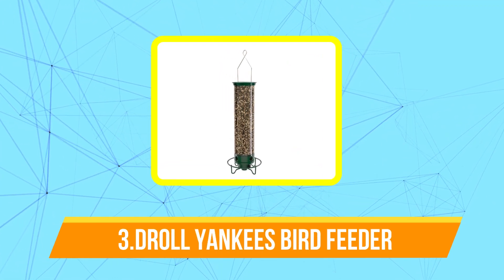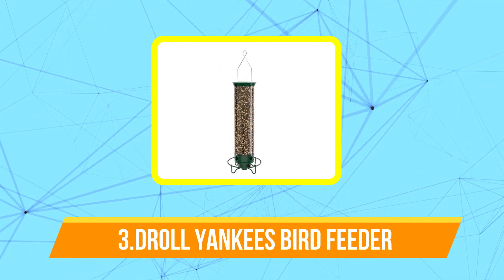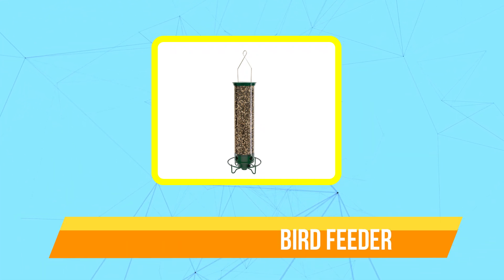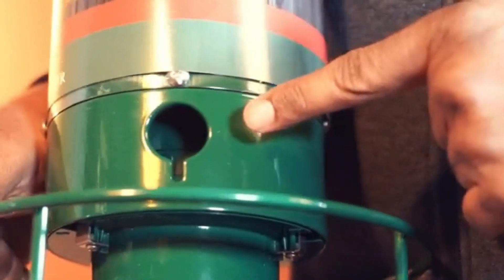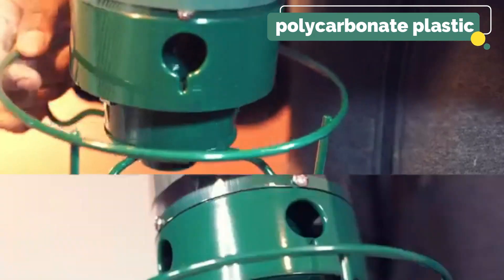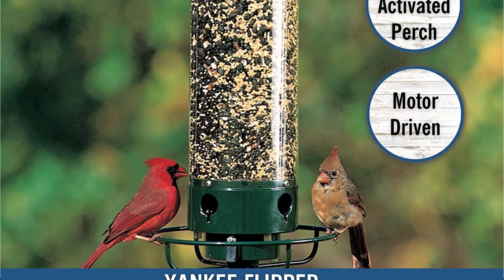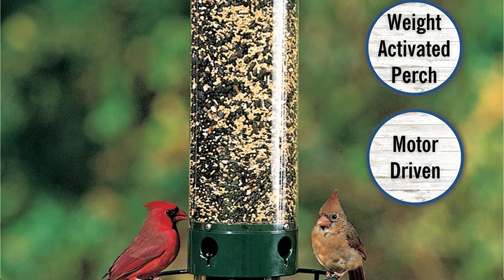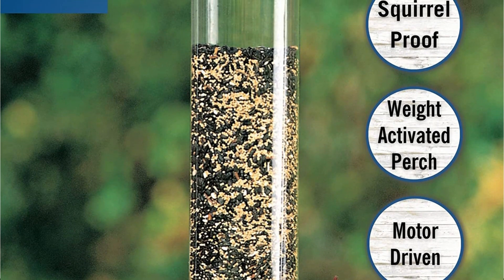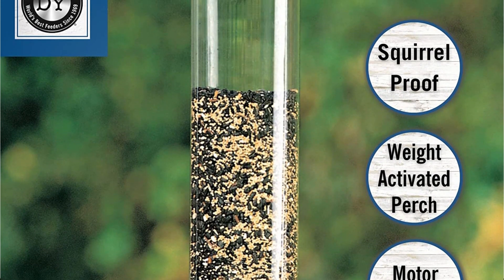At number three on our list is the Droll Yankees Yankee Flipper Squirrel Proof Bird Feeder. The majority of the feeder's visible components are built from durable metals and the feeder is well known for its excellent workmanship. Moreover, the feeder tube is comprised of polycarbonate plastic fiber rather than metal, making it more durable than other feeder tubes currently on the market. It is clear from the materials used that quality is the company's guiding principle.